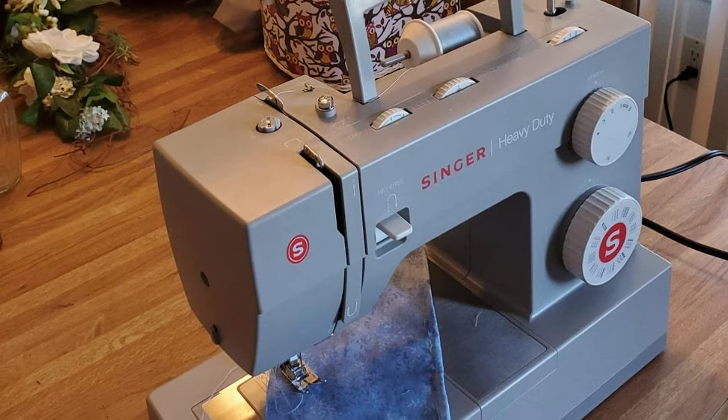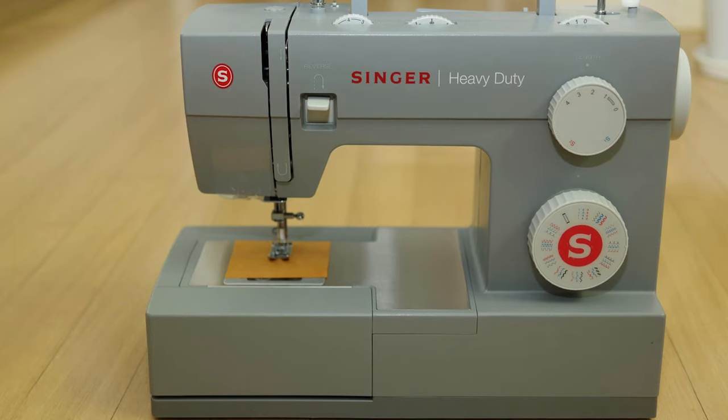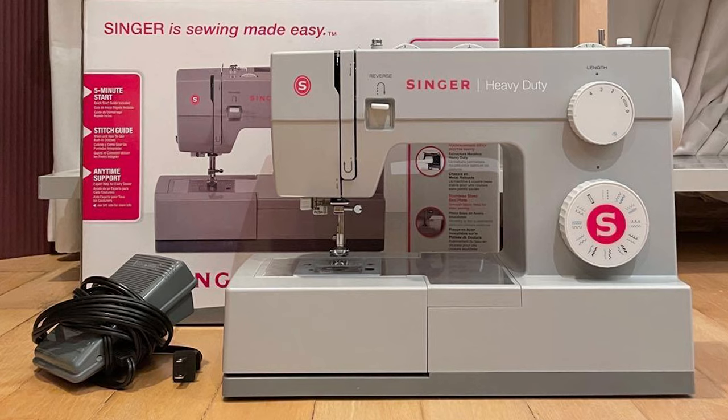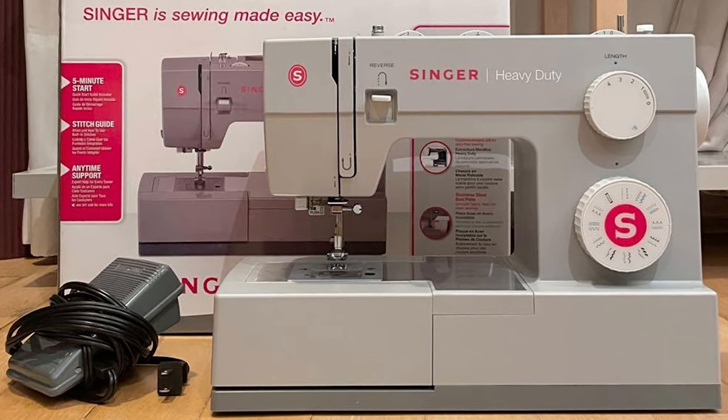Singer 4423 as well as 4432 sewing machines come with an automatic needle threader, which is a good feature for beginner sewists. Beginners generally find it hard to thread the needle as they aren't much used to a sewing machine, so having an automatic needle threader is beneficial for them.